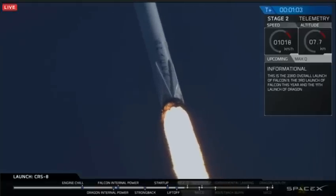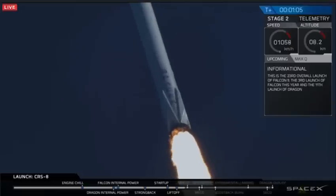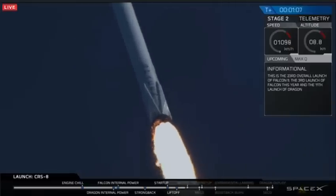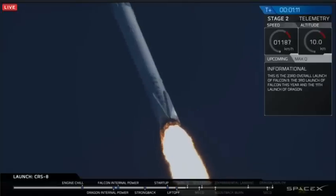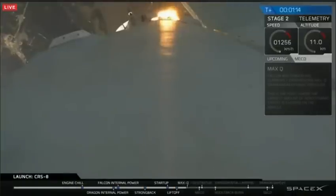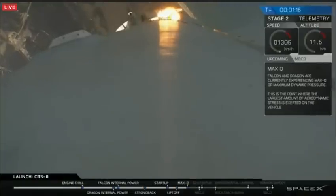Falcon 9 is on its way to delivering the Dragon spacecraft to the International Space Station. It's a mission for its 8th commercial resupply services mission. We are about to cross through Max-Q — maximum aerodynamic pressure — one of the highest-stressed states on the rocket.